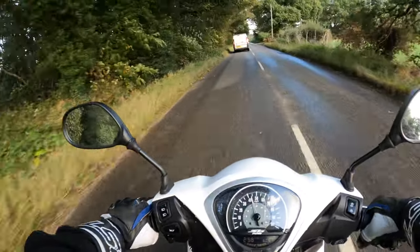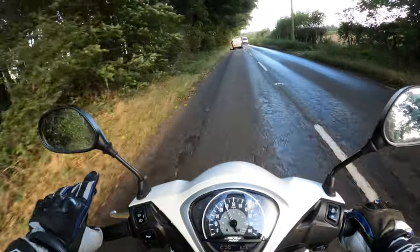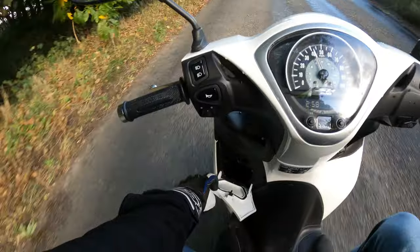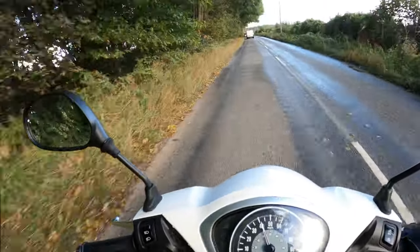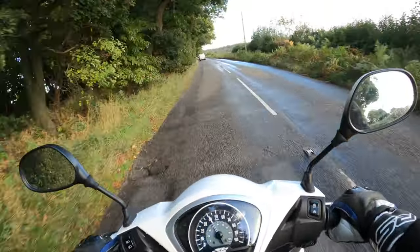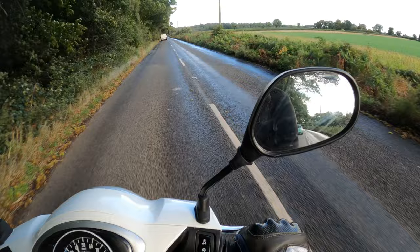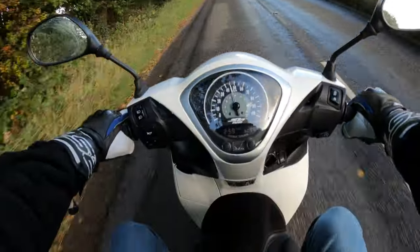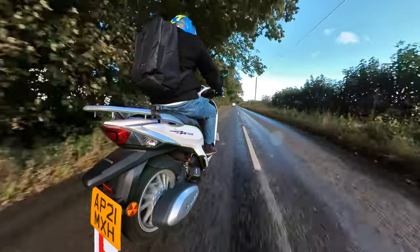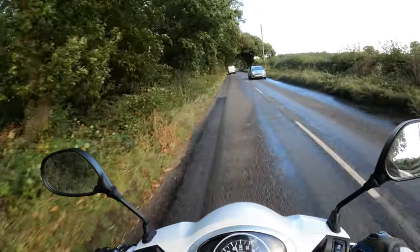It is very comfortable and it does have — we will go through it — a little glove box, and inside there you've got a USB socket as well. Ideal for charging your devices, your mobile phone. Plenty of room under the seat as well — we'll have a look under there in a minute.